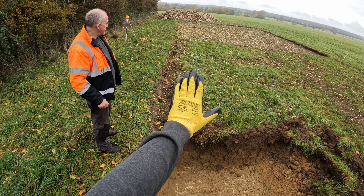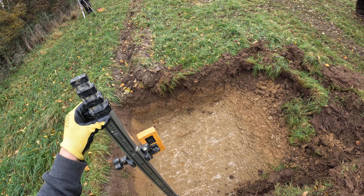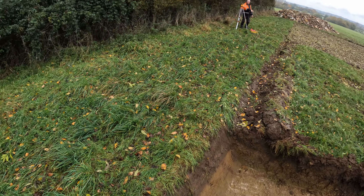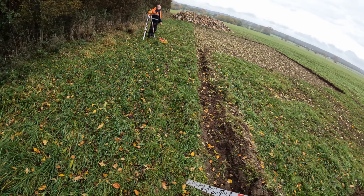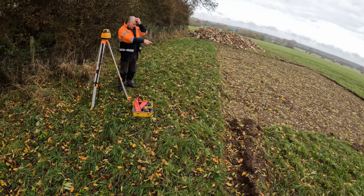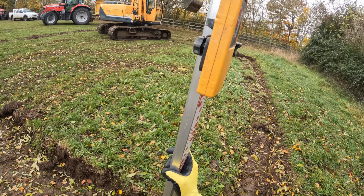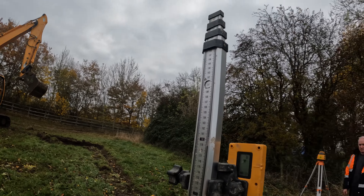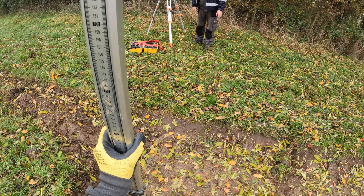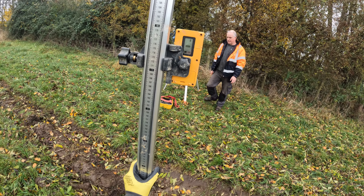In theory that should bring us up to there. We're within a centimetre there so that'll do. So if it comes on here now, it should be beeping as well - it should be pretty near level. Hang on - depends which lump of mud you get on. Bang on, yeah, that'll do.